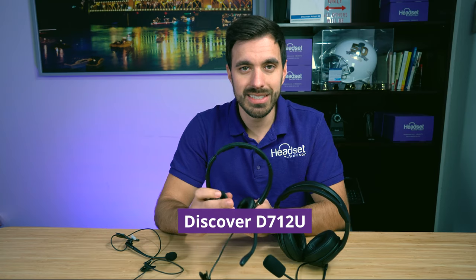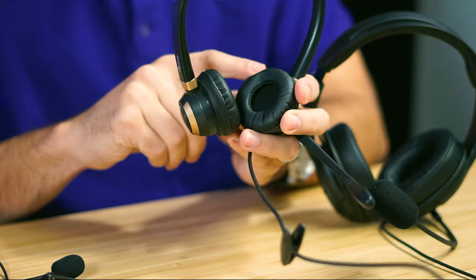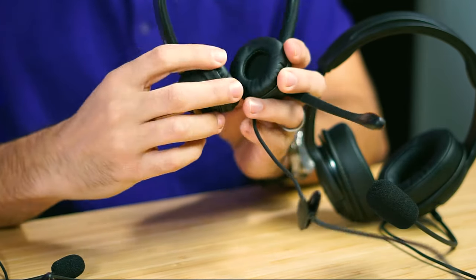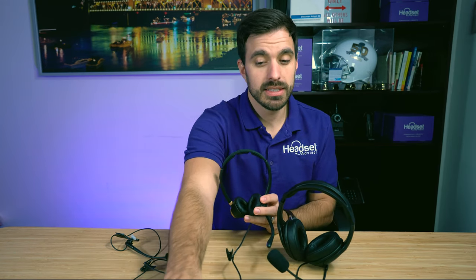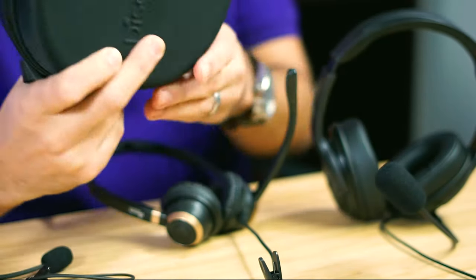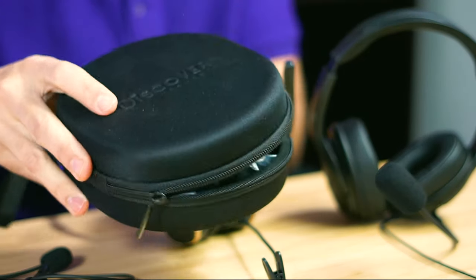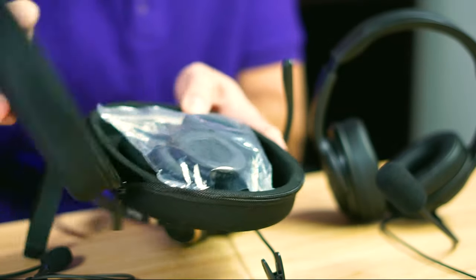That is the lowest priced option, and with Discover headsets you always get a three-year warranty, which gives you extra peace of mind. We're going to do an in-depth sound test so you can hear the sound quality for yourself. The next headset is the Discover D712U. There's also a single ear version called the D711U — it looks identical but has one speaker instead of two. What's nice about this headset is it comes with a hard case, so if you're traveling or want to put it away after use, you have that protection.